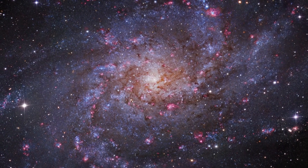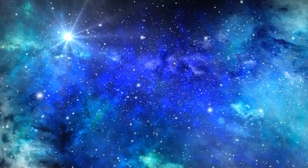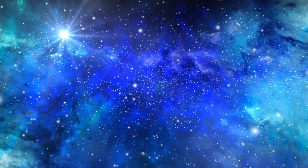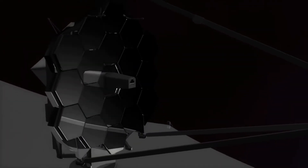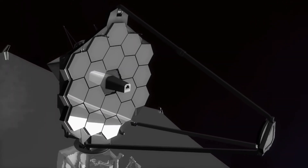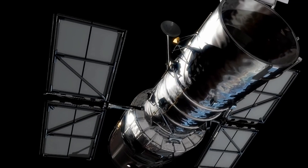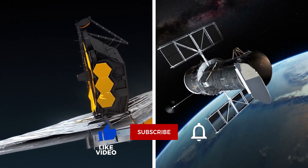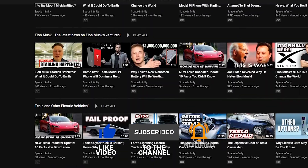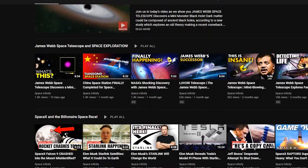Throughout the years, we've grown accustomed to viewing breathtaking photographs of the universe. At first glance, these new ones may not appear all that different, but the technological advancements are not immediately apparent until they are placed side by side with pre-existing photos. What are your thoughts on the differences between the Webb Telescope and the Hubble Telescope? Let us know in the comments, and after you've liked the video, head to the Space Infinity Archive or click on this video right now.